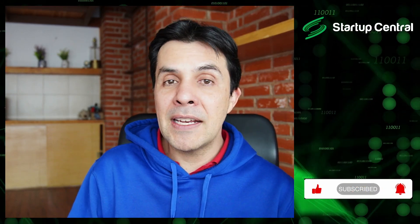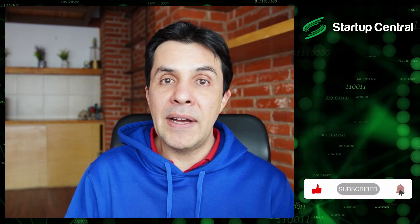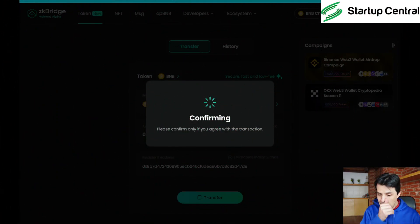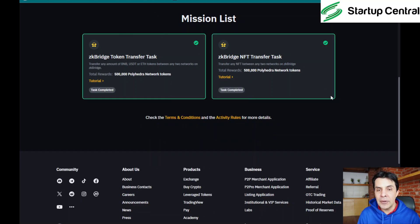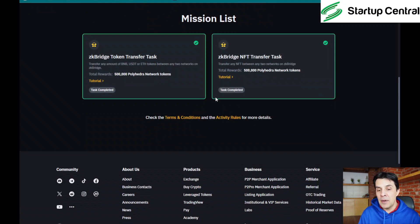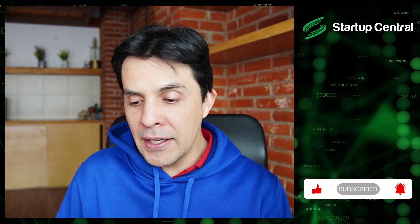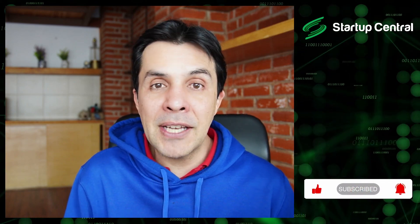Let's go back to the Binance page to verify everything. Below the two tasks there's a button that says 'Verify Task Status' — click it, and you should see a green square around the tasks, which means you're ready to receive the airdrop. I don't know how much it will be worth, but the main hurdle is just configuring the Binance wallet and getting through those OTPs.